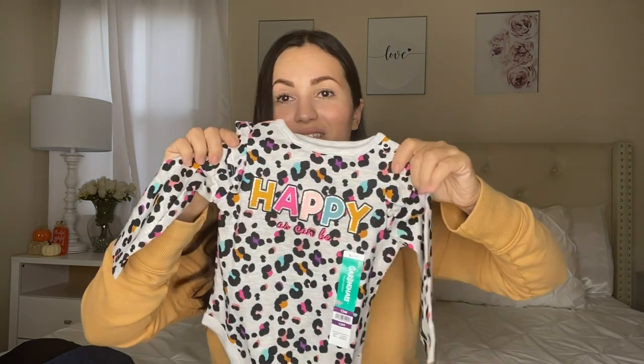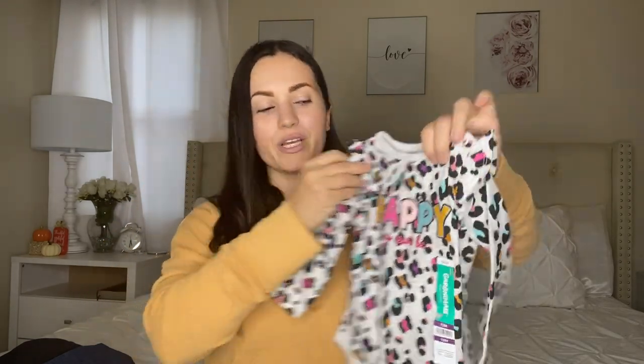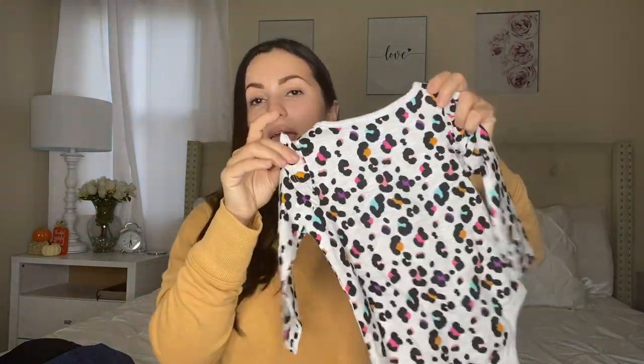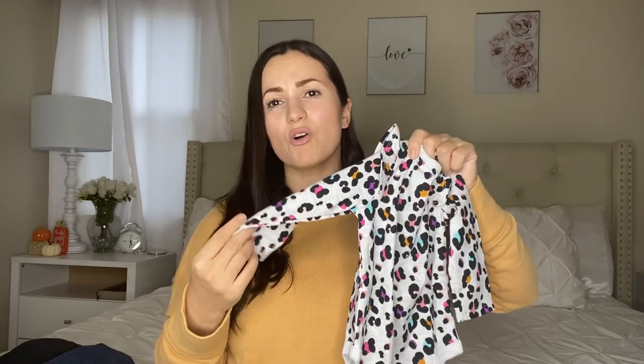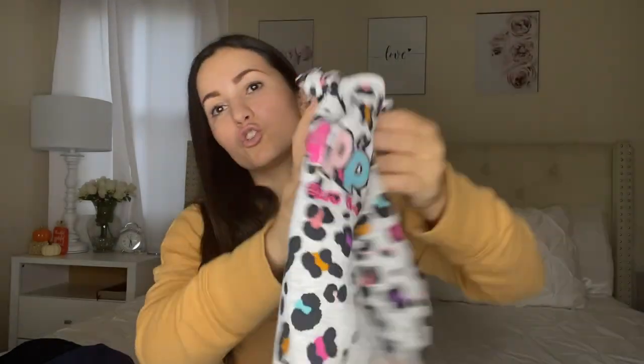Moving on to the bodysuits or onesies — oh my gosh, these are so adorable and the price point is awesome. These are by Granimals and this one is $3.98. It is so cute — it has little ruffles on top for extra detail, leopard print, and it says 'happy as can be.' I am buying her only long sleeve since she already has a lot of short sleeve, especially for the cold weather.